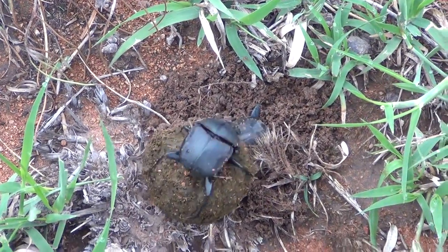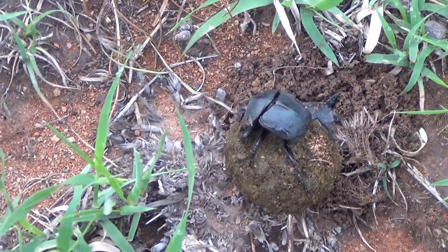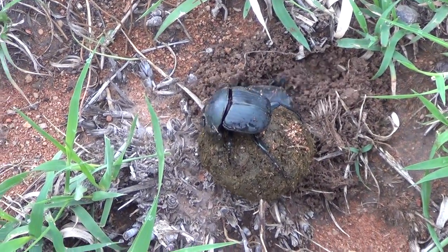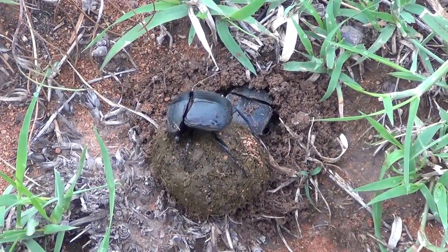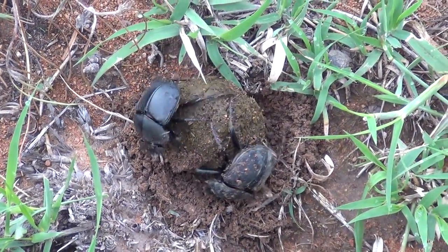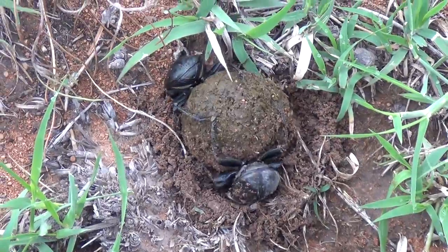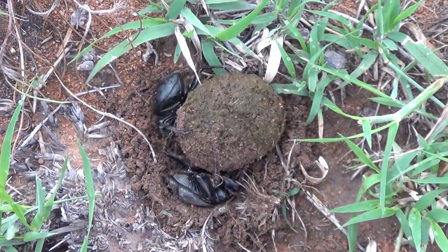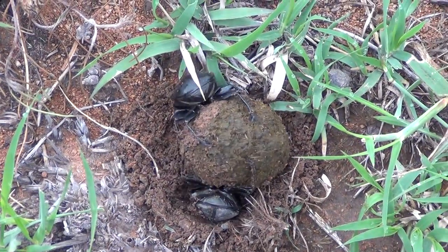Once the egg hatches there's a big white larva — like a big white worm — which is a good source of protein for other animals. Birds and various other animals will try and break open the balls and eat the larvae. So the beetles bury the ball to ensure the baby gets the best possible chance to survive. You can see him measuring how much he still needs to dig and how wide the hole needs to be. If you took time-lapse photos, it would probably take about an hour or so to bury that ball completely, depending on how soft the sand is.